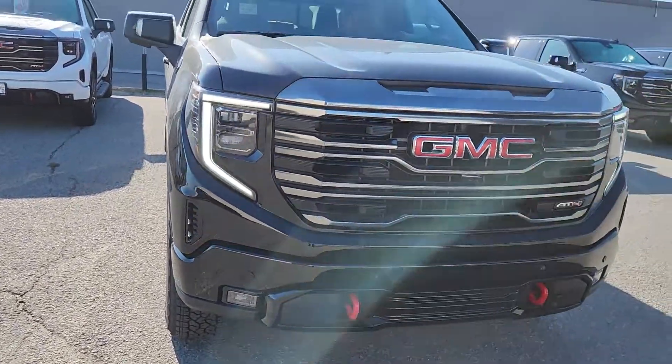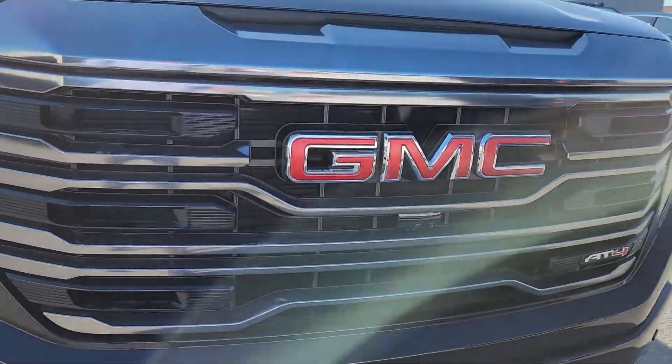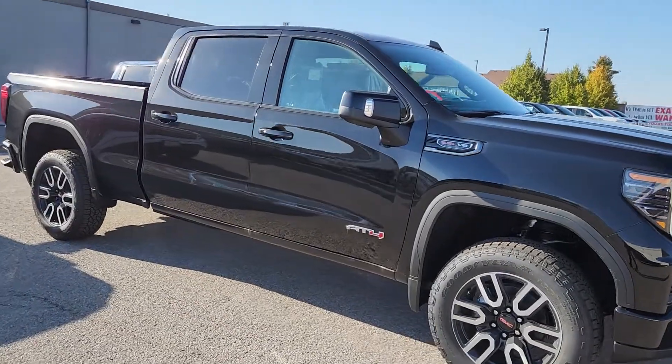Fog lights down low now — super cool front end. You've got your camera in the middle there because yours does have HD surround, so this thing has cameras all over it. I'll show you from the side.